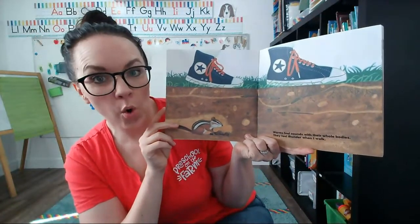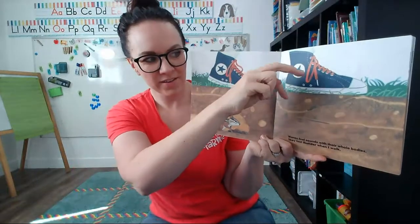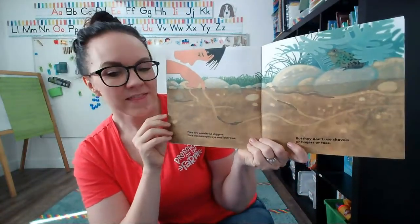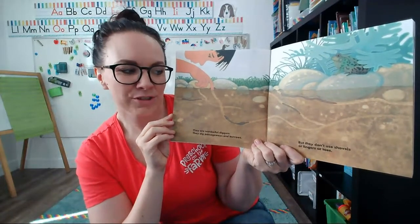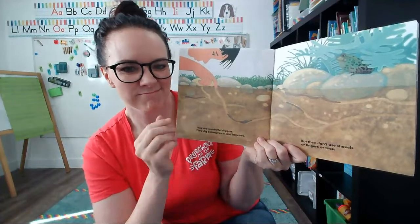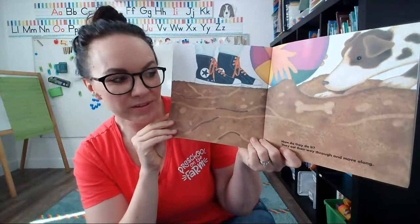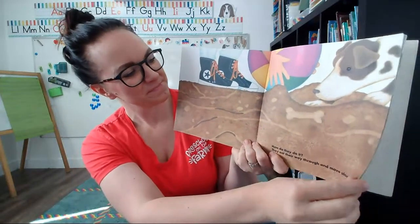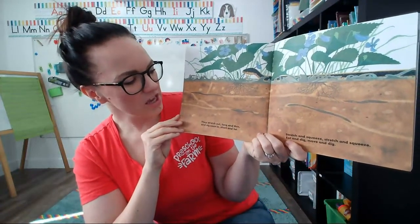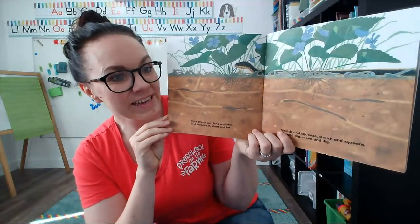Worms feel sounds with their whole bodies. They feel thunder when I'm walking. So when we walk on the grass, the worms think there's thunder. They are wonderful diggers. They dig passageways and burrows but they don't use shovels or fingers or toes. How does a worm dig a tunnel? Not with a shovel — they eat their way through and move along. They stretch out long and thin and squeeze in short and fat — stretch and squeeze, stretch and squeeze, eat and dig, move and dig.